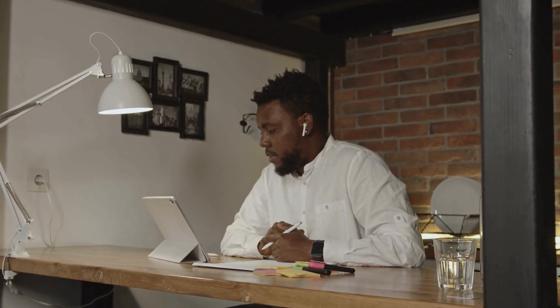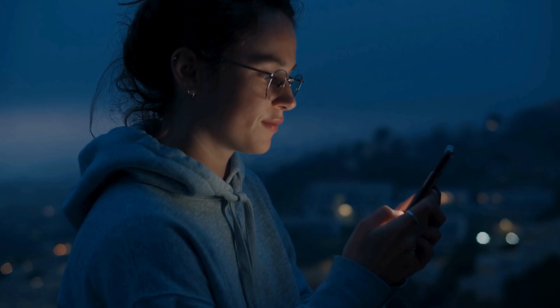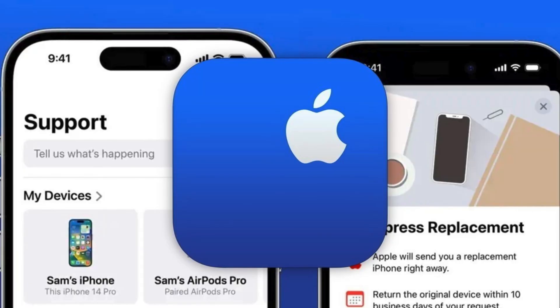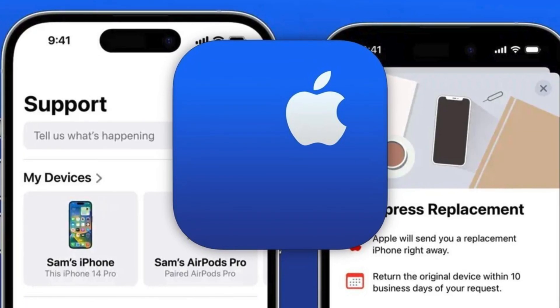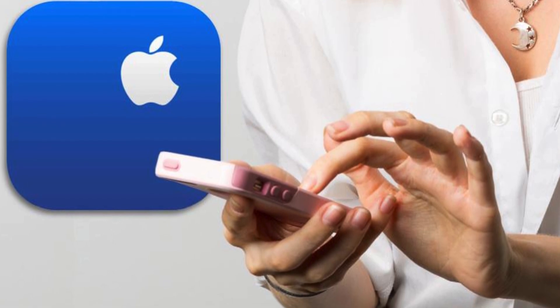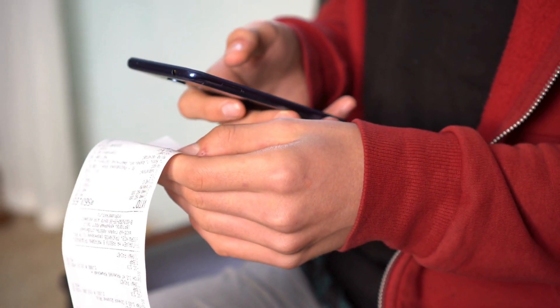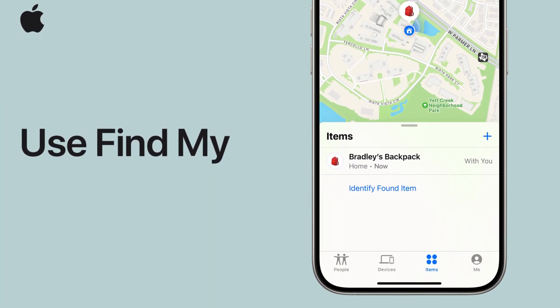That's it for the UnlockHere procedure, but stick around — we've got more alternative methods. First off, there's the direct method: Apple Support. If you're the rightful owner and just forgot your login details, the Apple Support team is there to assist you. Just make sure you have your proof of purchase handy.